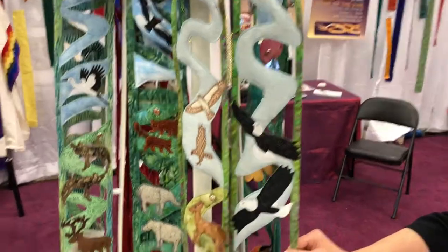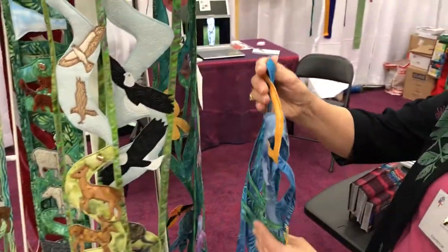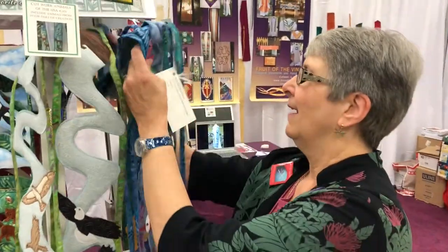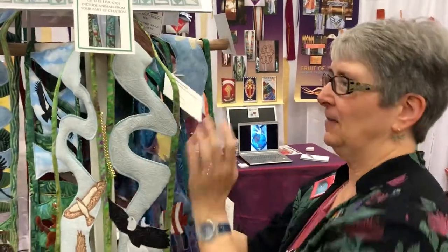I also included a whole series on regional US animals, and cats and dogs, because they matter too. We need to pay attention to this earth, our fragile island home. So a couple of my favorite images from these are here.